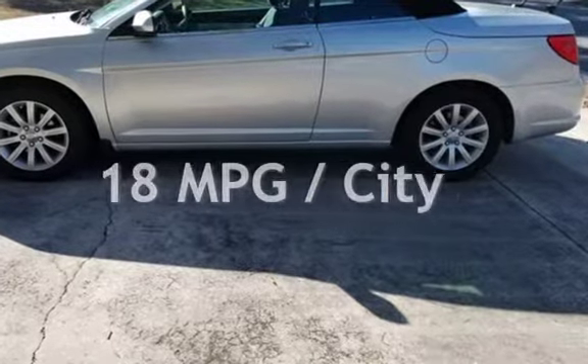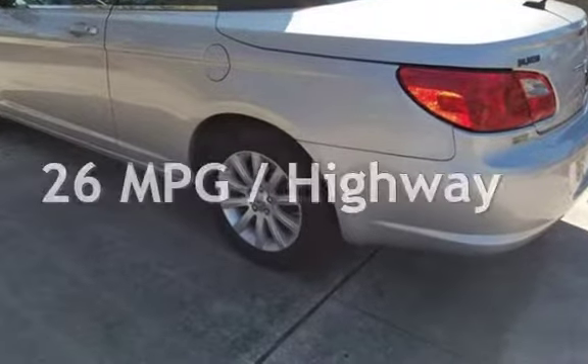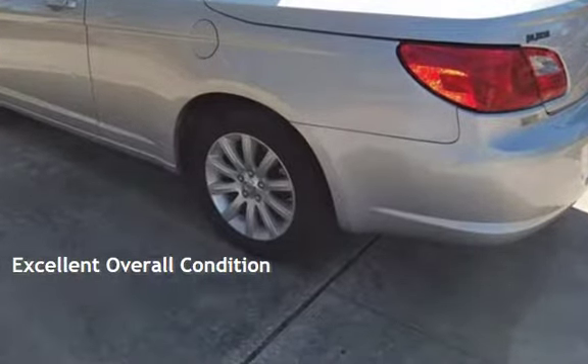Estimated fuel economy for this vehicle is 18 miles per gallon in the city and 26 miles per gallon on the highway. This vehicle is in excellent overall condition.